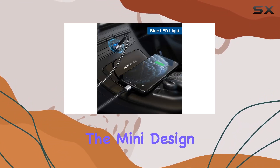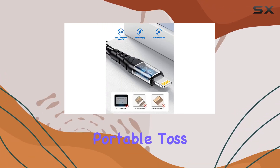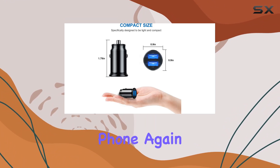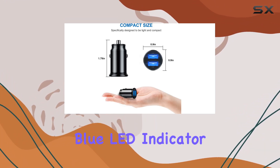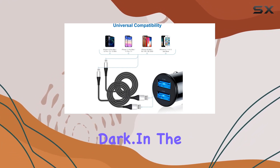The mini design is a real winner here. It's about the size of your thumb, making it incredibly portable. Toss it in your bag and you'll never find yourself with a dead phone again. Plus, the soft blue LED indicator is a nice touch, especially when you're fumbling around in the dark.